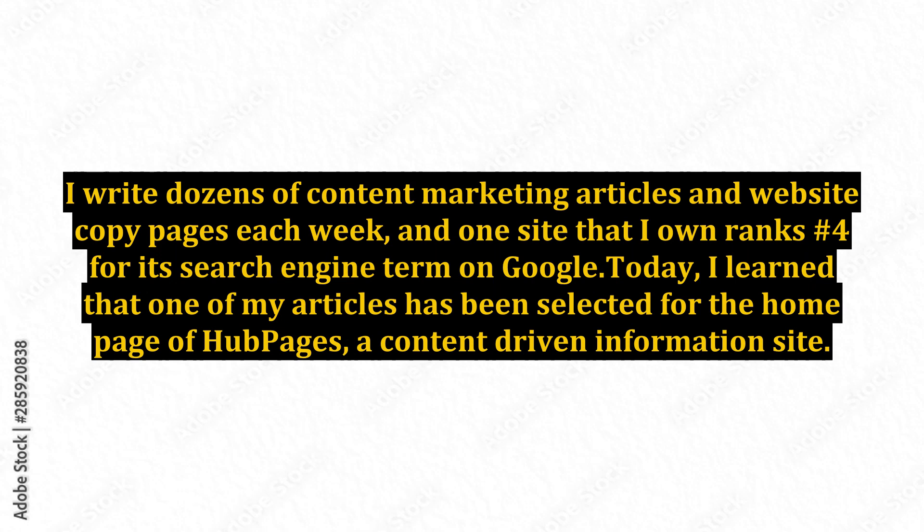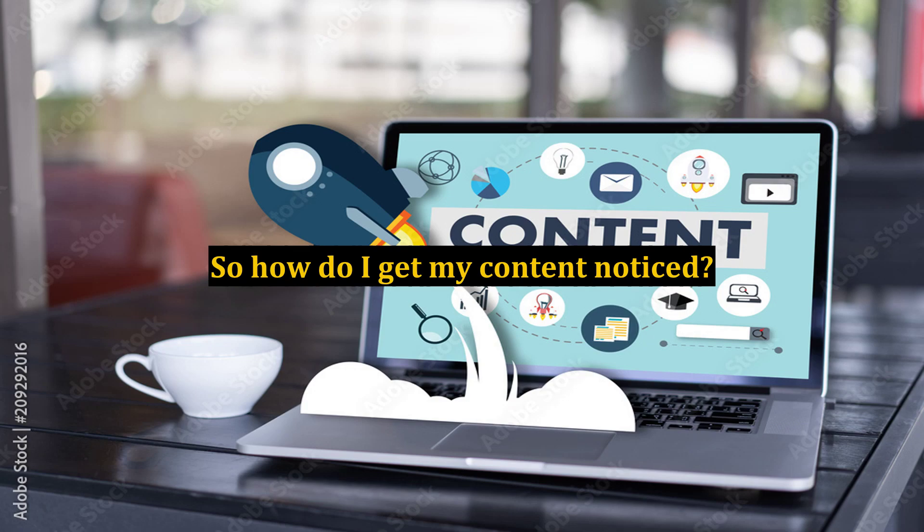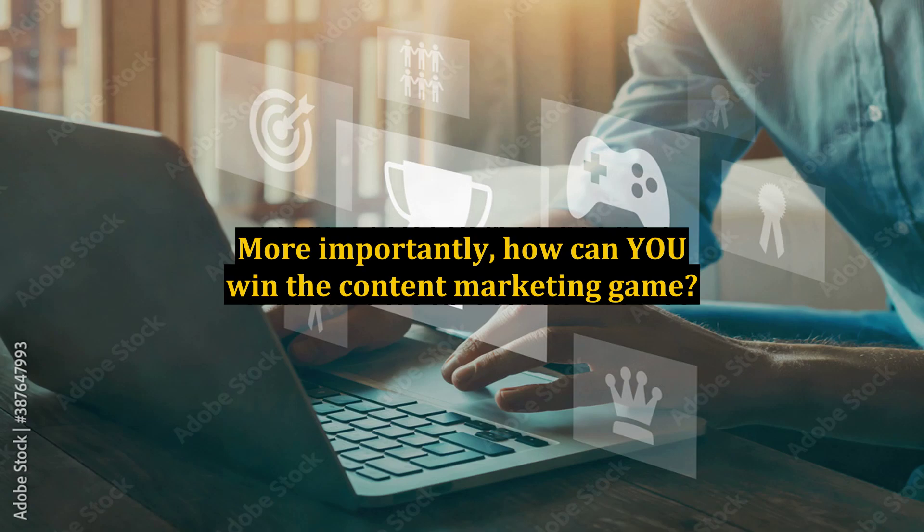Today, I learned that one of my articles has been selected for the homepage of HubPages, a content-driven information site. So how do I get my content noticed? More importantly, how can you win the content marketing game?